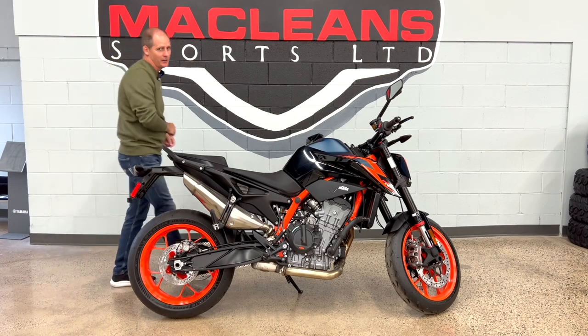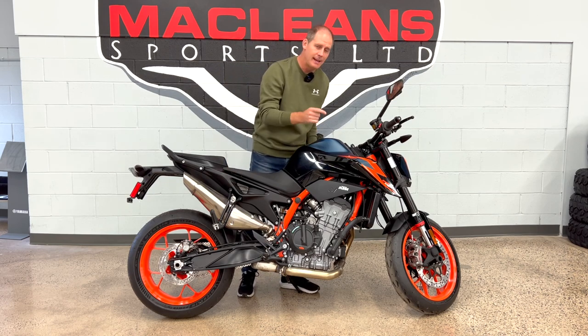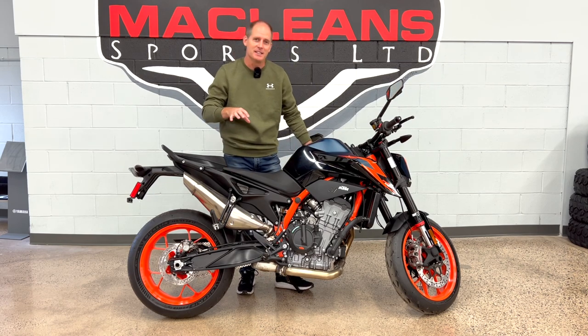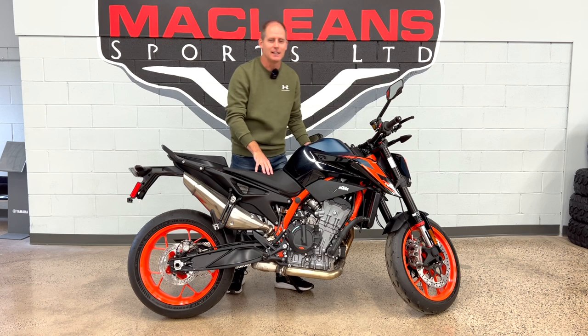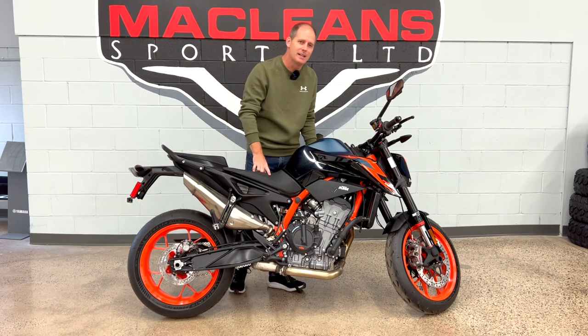Hey everybody, it's Peter, and today we're going to have some fun. This is the 2023 KTM Duke 890 R, the step up from the 790, and as KTM describes it on their website, this is turning the 790 up to 11.